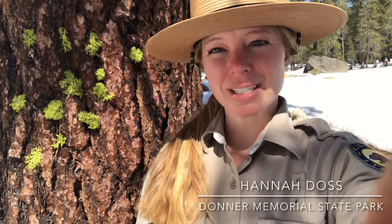Hi everybody, my name is Hannah Doss and I am a park interpretive specialist here at Donner Memorial State Park, and today I wanted to teach you about wolf lichen.